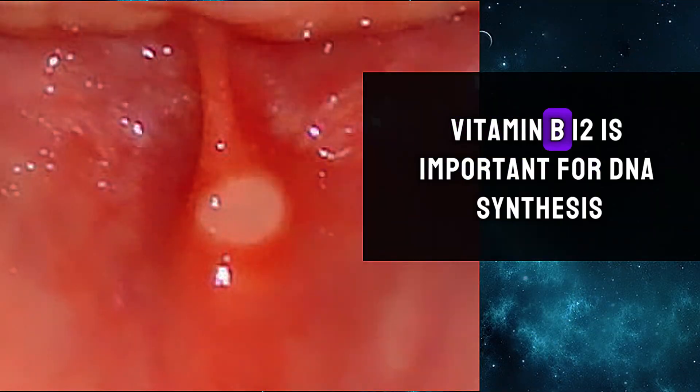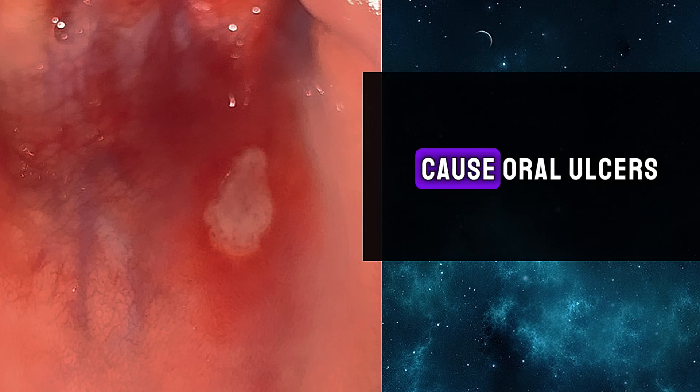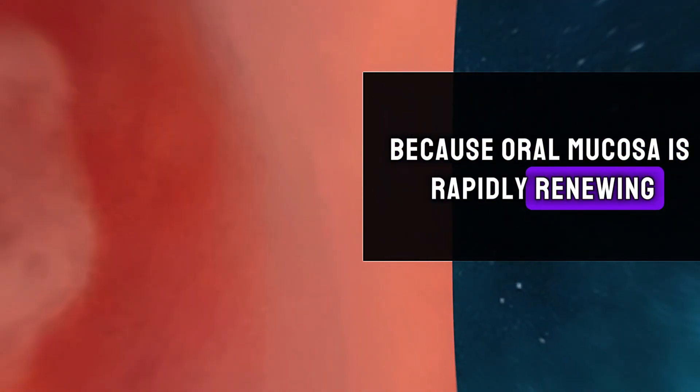Sixth, oral ulcers. Vitamin B12 is important for DNA synthesis and cell renewal. A deficiency disrupts this process and can cause oral ulcers, because the oral mucosa is a rapidly renewing area.